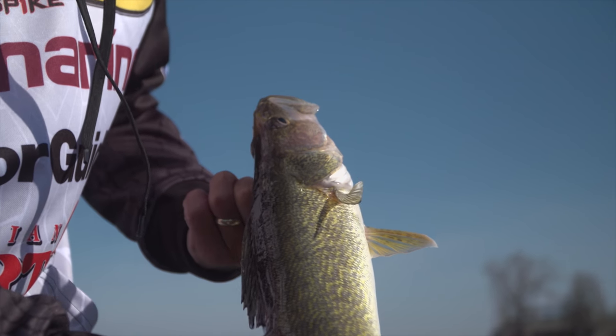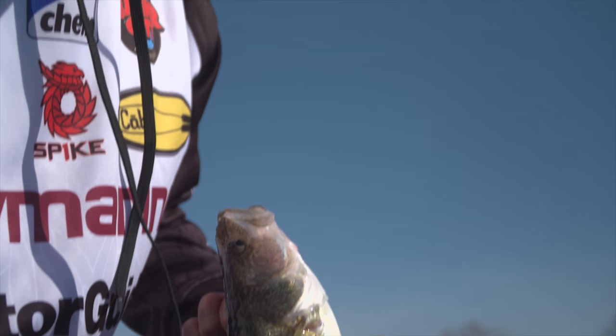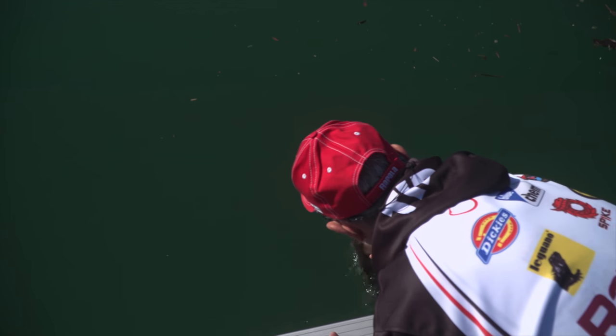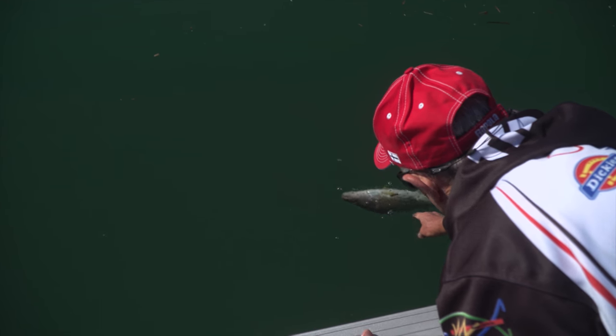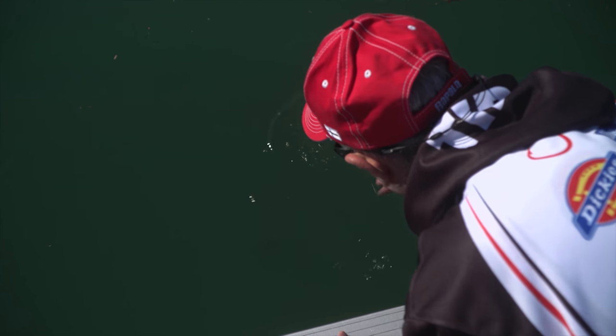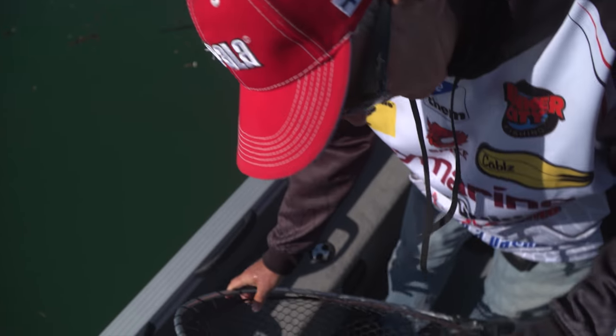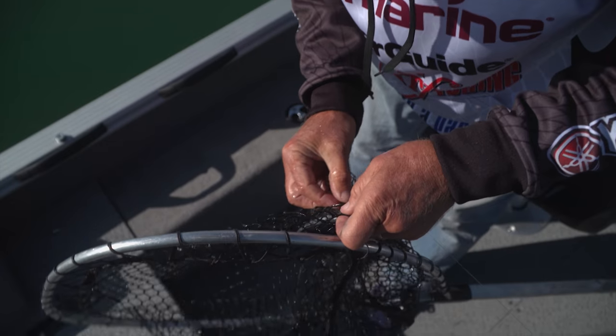Look at this — he's just beautiful. What a great predator. The colors are just perfect. Instant release. Now look at this little mess I have here — I've got my hook caught in the net, which is okay. That's from the fish thrashing.